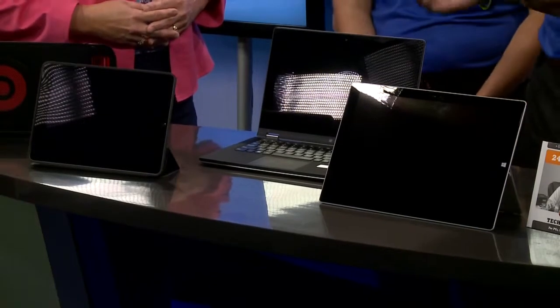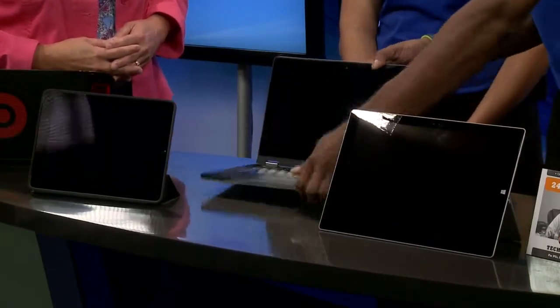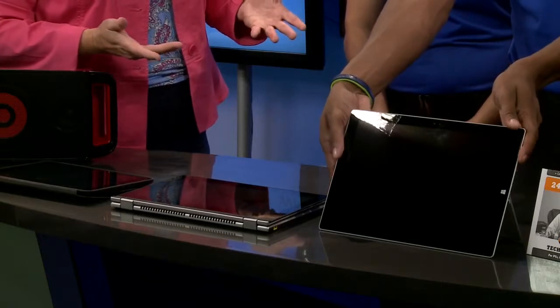Next we have kind of a hybrid — this is the Yoga. What this actually does is it works like a conventional laptop, but it has the ability to fold around and sit flat just like a tablet. And it's got a bigger screen on it too.